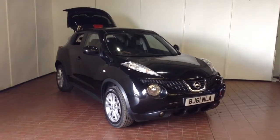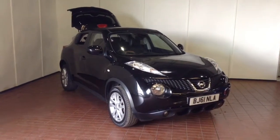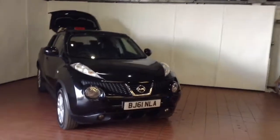Welcome to Wessex Garages in Newport. Today we have for you the Nissan Juke 1.5 litre DCI Tekna 5-door. This vehicle is in black and it's a diesel manual.